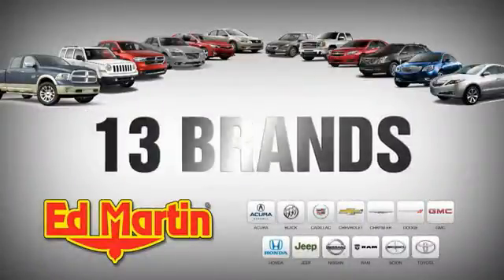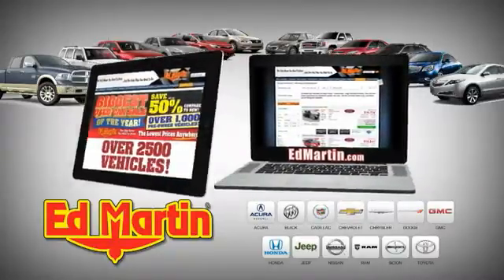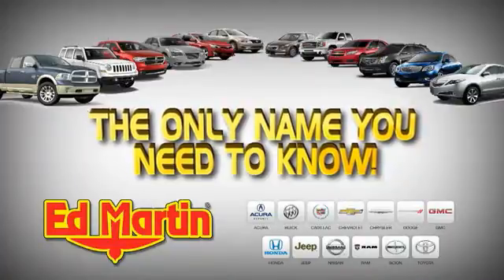8 locations. 13 brands. Over 2,500 new and used vehicles online at edmartin.com. Ed Martin is the only name you need to know.